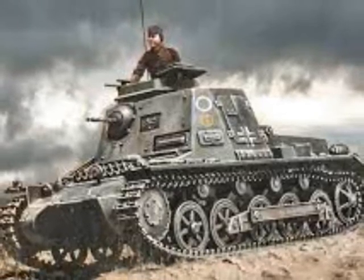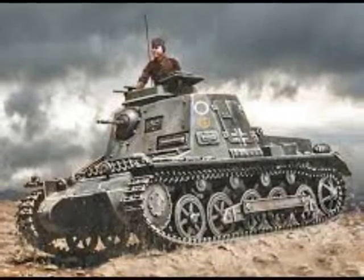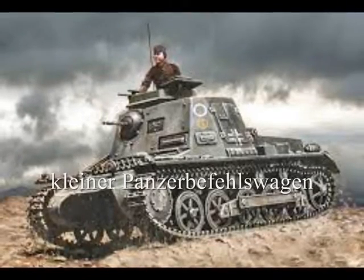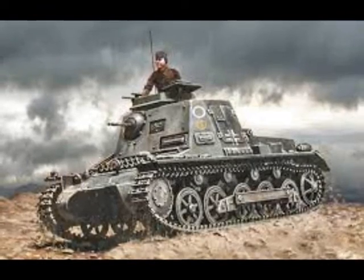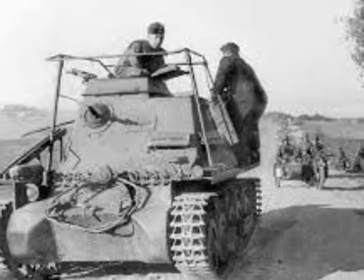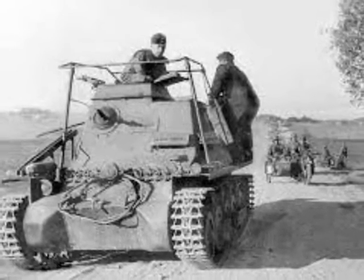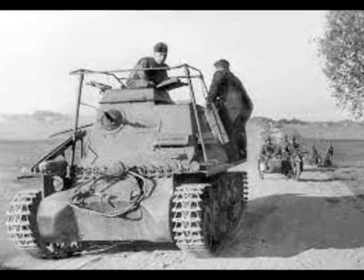The need for command vehicles for tactical control of a Panzer Regiment was first realized in 1935. The Kleiner Panzerbefehlswagen, or Light Armored Command Vehicle, was the German Army's first purpose-built armored command vehicle, designed to provide a tank unit commander with mobility and communications on the battlefield.